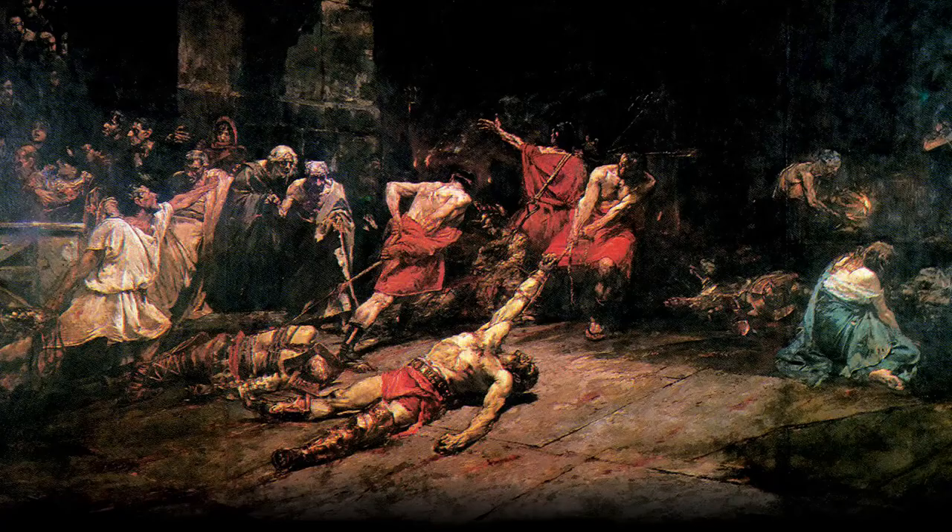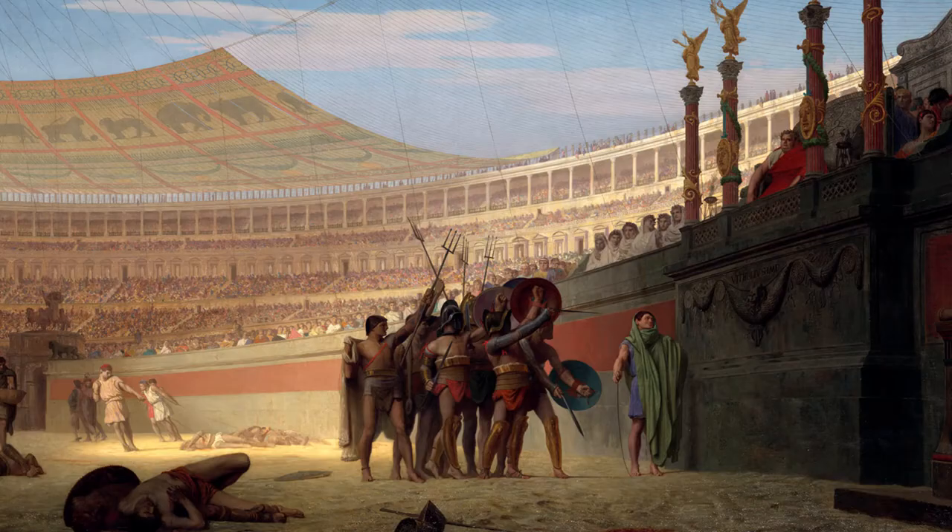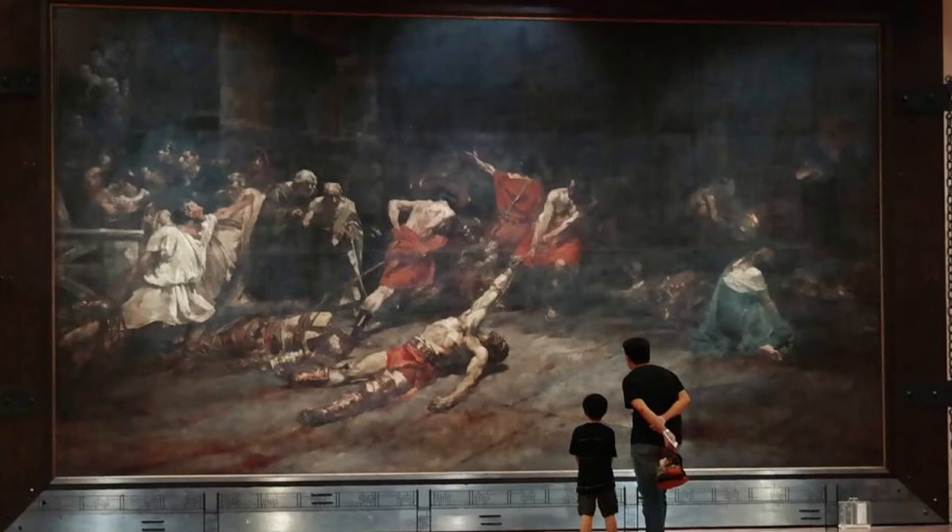One of the most famous Filipino paintings ever known is the Spolarium by Juan Luna. This painting depicts a dramatic historical scene where dead bodies are scattered around the Colosseum's morgue. In its active years, the Colosseum was used for gladiator battles and executions. Juan Luna showed a dramatic scene as a focal point: a Roman gladiator dragging a dead body.